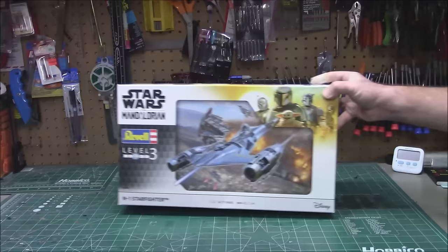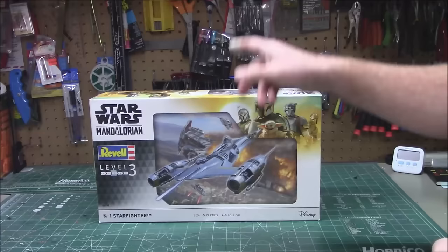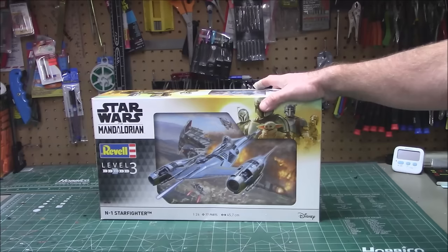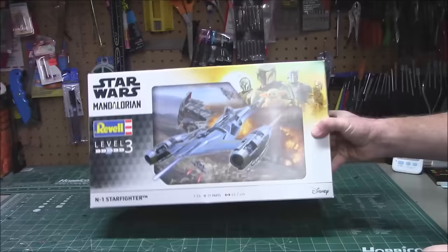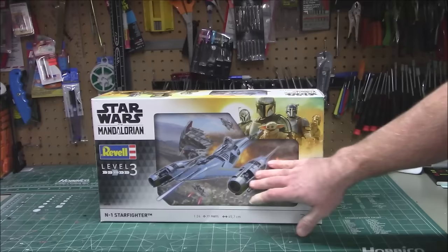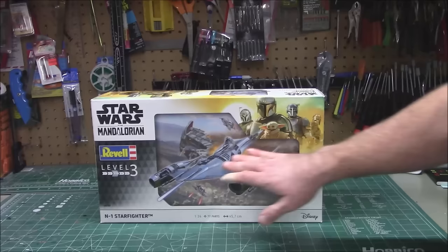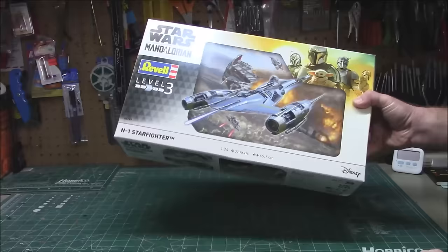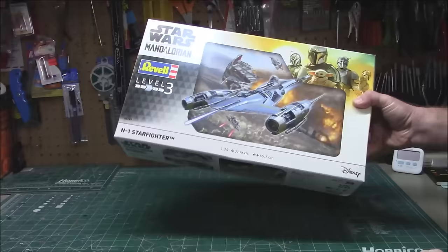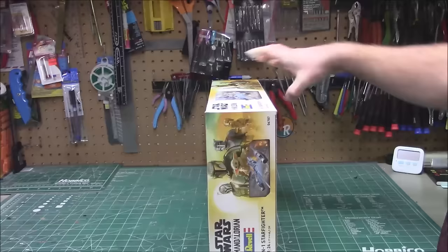As a special gift, they sent over this kit which is not available in the U.S. market through normal channels. You won't be able to go to your standard Revell USA dealer and pick this up, but hobby shops, online warehouses, and specialty dealers will be able to get it for you. This is a Revell Germany release of a Star Wars: The Mandalorian kit — the N1 Starfighter as seen in the show. It's a 1/24th scale, 77-part model of the actual starfighter from the show, weathered and beat up. Product number 06787.